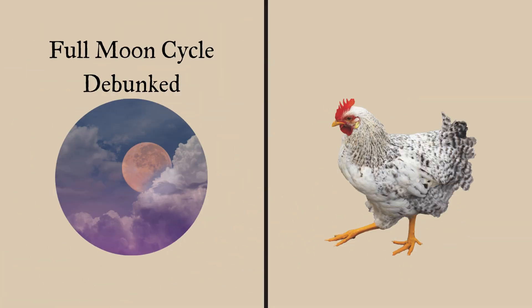There's a misconception that deworming is more effective during a full moon. This isn't true. You can use our herbal dewormer anytime to keep your chickens healthy and parasite-free.